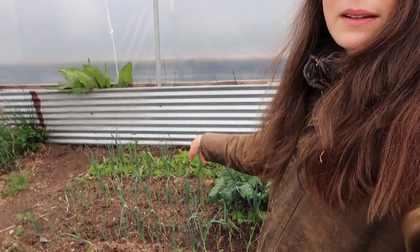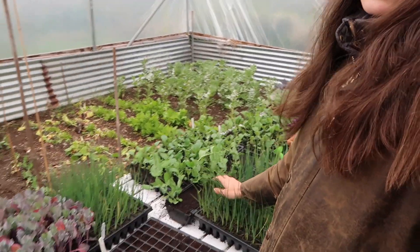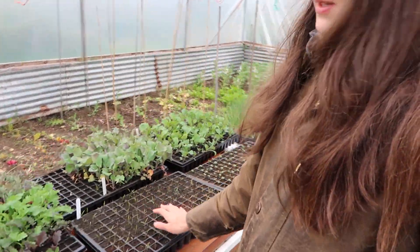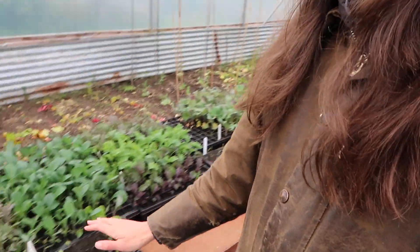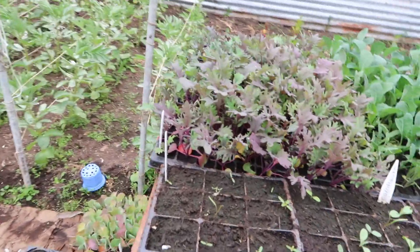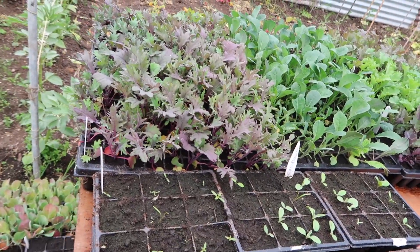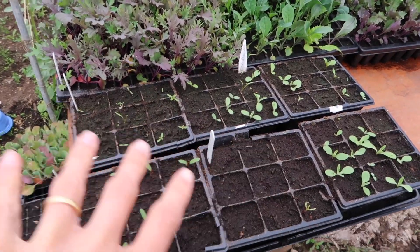We're bringing onions out now as well, and there are a few more seedling trays to go outside — purple sprouting broccoli, cauliflowers, and fennel's just come up. I also have a tray of flowers which I'm very excited for: I've got cornflower, cosmos, tagetes, marigolds, and nasturtiums planted out now.